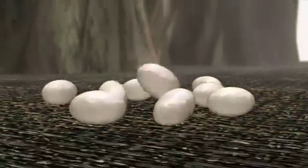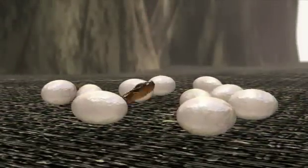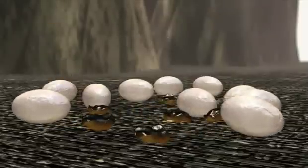A female flea needs blood to produce eggs. She can lay up to 50 eggs a day. Flea eggs fall off the animal into the surrounding environment — your carpet, furniture, bedding, etc. Flea feces, called flea dirt, is essentially dried blood, and it also falls off the host animal.